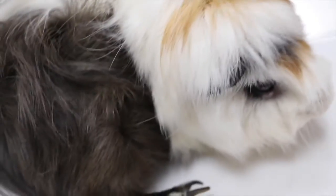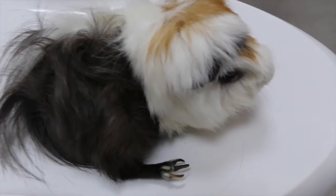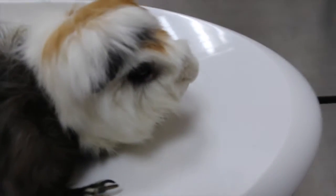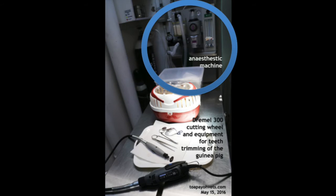Now that we know how to find out whether a guinea pig's teeth are overgrown, let's look at how we trimmed Mark's overgrown teeth here at Topayo Vets. First, let us take a look at the equipment. At the top of the photo is an anesthetic machine. This is used to anesthetize the guinea pig to ensure that it does not move or feel pain.